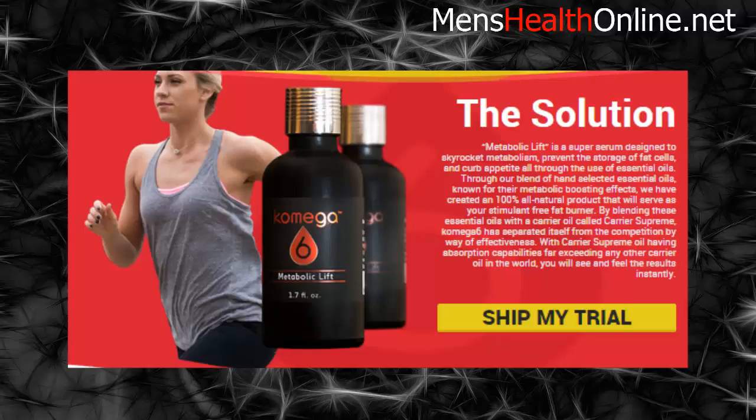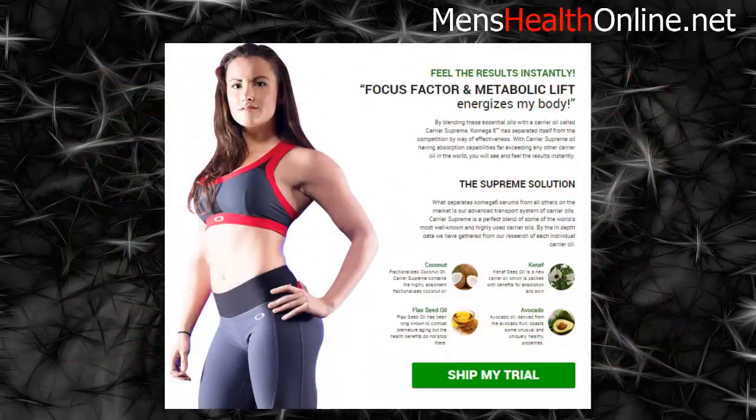By blending these essential oils with a carrier oil called Carrier Supreme, Comga 6 has separated itself from the competition by way of effectiveness. With Carrier Supreme oil having absorption capabilities far exceeding any other carrier oil in the world, you will see and feel the results instantly. Carrier Supreme is a perfect blend of some of the world's most well-known and highly used carrier oils, selected through in-depth research of each individual oil — including coconut, canaf, flaxseed oil, and avocado.